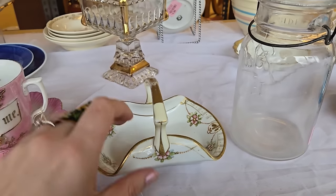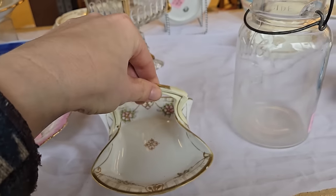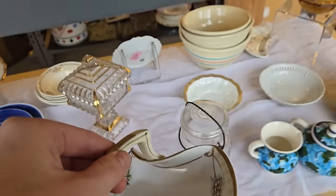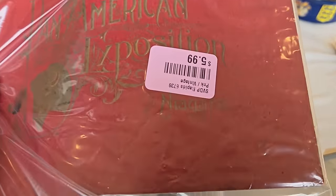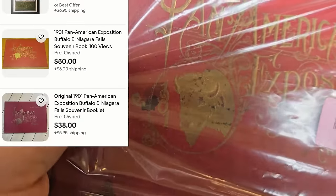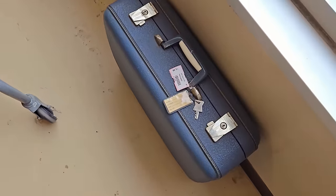You guys are going to be so amazed at these awesome finds. This piece right here is a little Nippon piece — I thought this was super sweet, very shabby chic, cottage core. Pan American Exposition — I looked this up. I have no experience with ephemera and paper and stuff. I'm going to put up on the screen what comps I found. It was like 1901 or something like that.